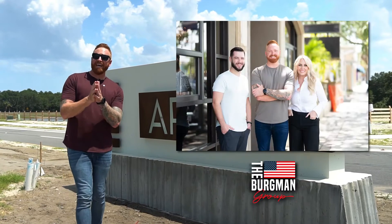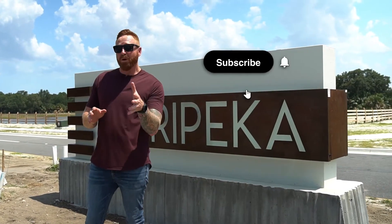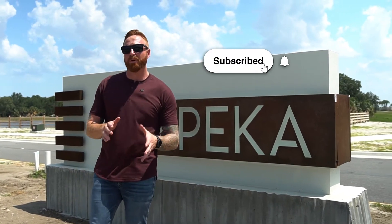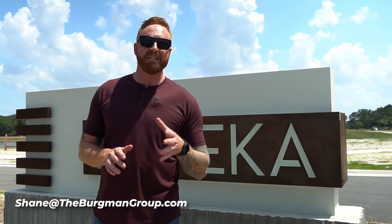Our team has already helped buyers start their build process in Arapika. If you are interested in building in Arapika or purchasing in any of the other surrounding Vieira communities, email me at shane@thebergmangroup.com. We will see you in the next video.